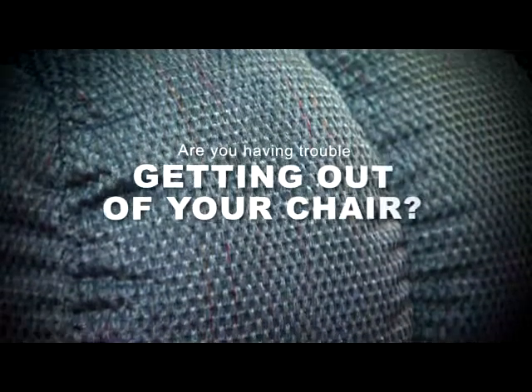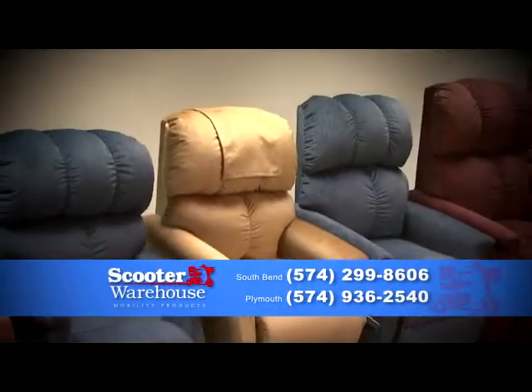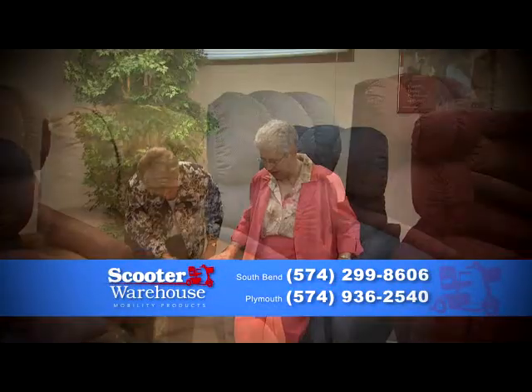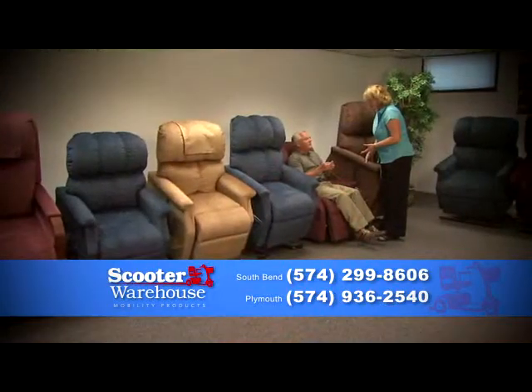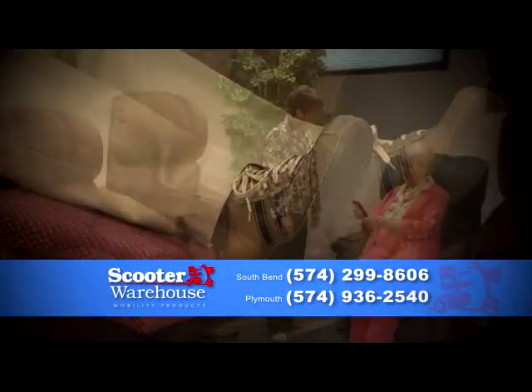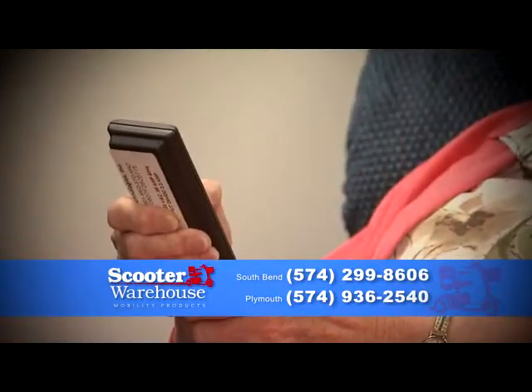Are you having difficulty getting out of your chair? Scooter Warehouse has the solution, a recliner that lifts you up and out of your chair. Lift chairs by Golden Technologies are available in stylish quality fabrics and are designed for maximum comfort. With emergency battery backup in the event of a power outage, you can trust a Golden Technologies lift chair.